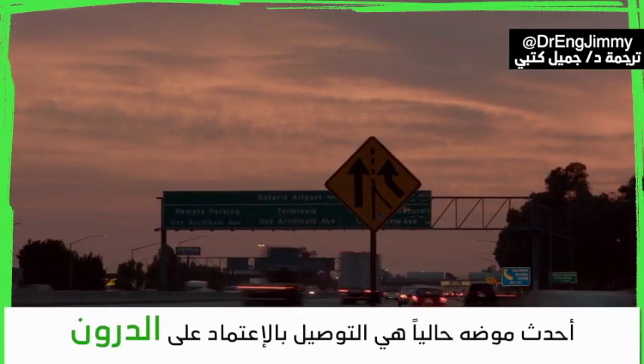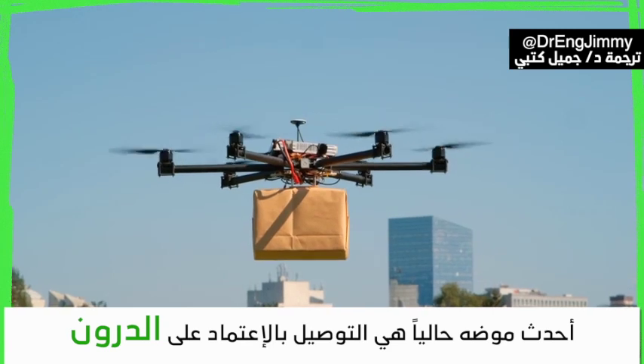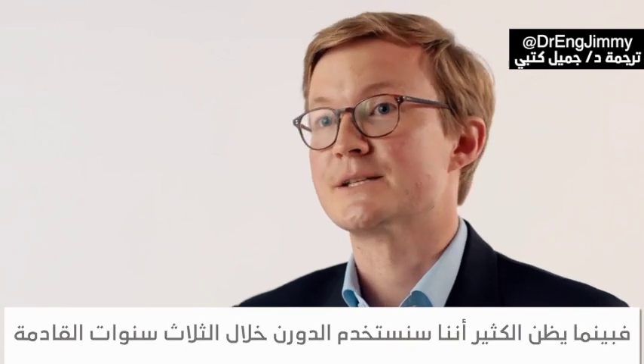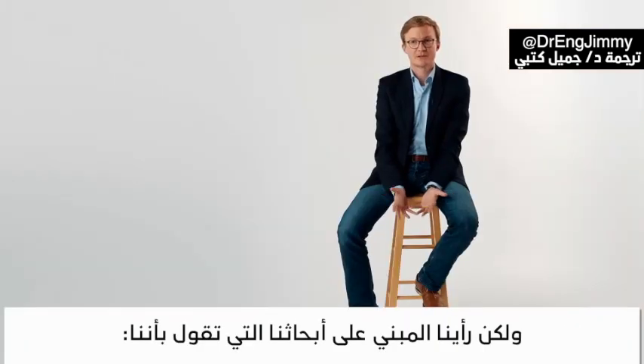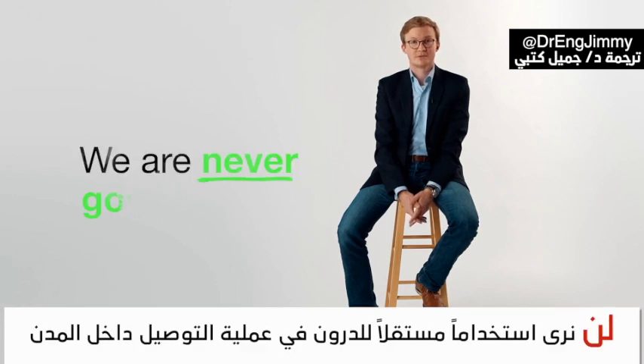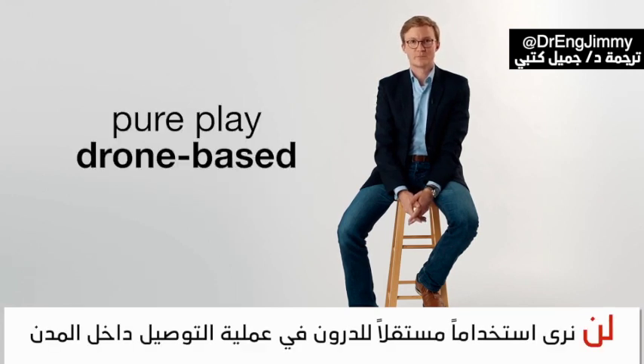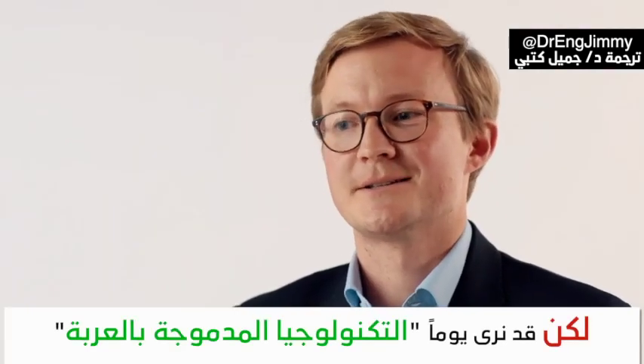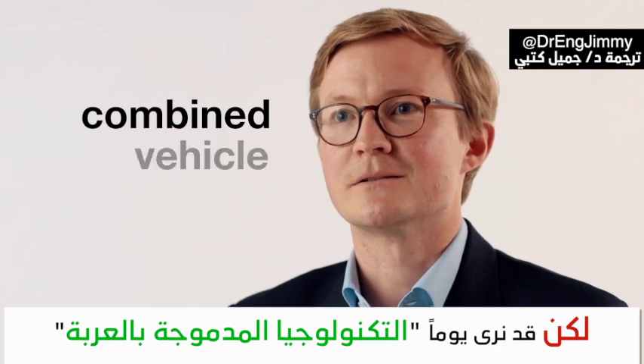A very popular trend these days is the potential for drone-based delivery. While many people think drone delivery is going to be around the corner within the next two or three years, our thinking right now — backed by the research that we do — says that we're never going to see pure play drone-based delivery in urban contexts.